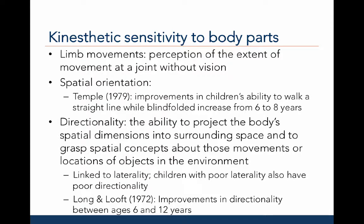Kinesthetic sensitivity to body parts is the perception of the extent of movement at a joint without vision. Temple, 1979, tested kinesthetic sensitivity to spatial orientation by asking children to walk in a straight line while blindfolded; there was an age-related increase in this ability from ages six to eight years. Kinesthetic sensitivity to directionality is the ability to project the body's spatial dimensions into the surrounding space and grasp spatial concepts about movements or locations of objects. This ability is linked to laterality. Long and Loft, 1972, observed improvements in directionality between ages six to twelve, suggesting laterality must first be established before directionality.